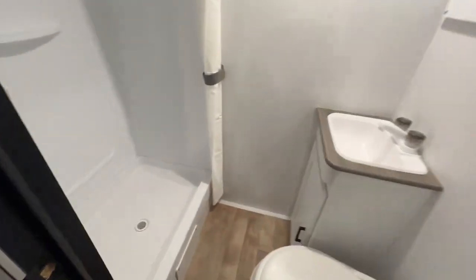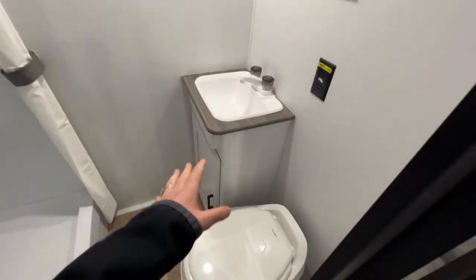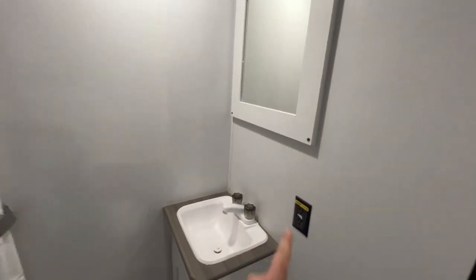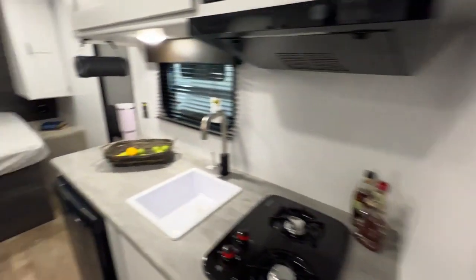All the way at the back is a pretty spacious bathroom. You've got your sink with storage below, a foot flush toilet, an accent mirror to get ready, even some power, and a stand-up shower. You can put your own shower curtain and personalize it yourself.